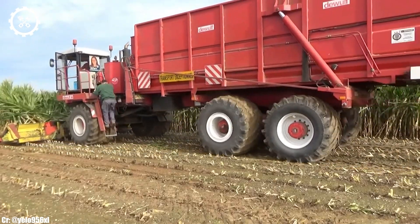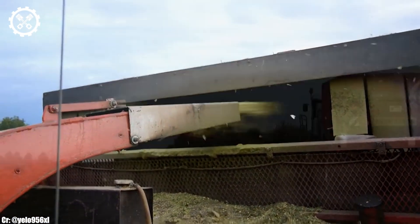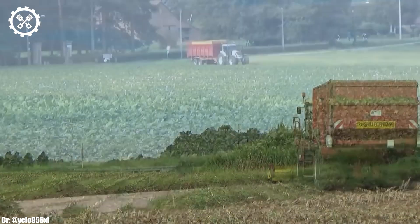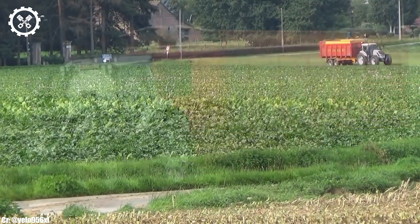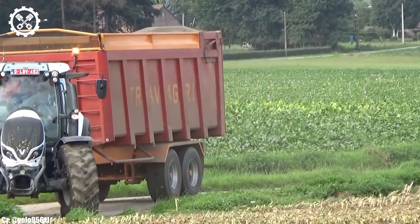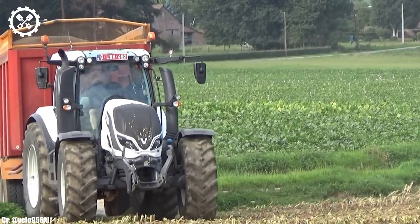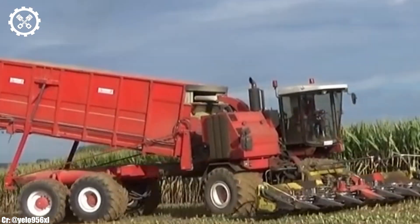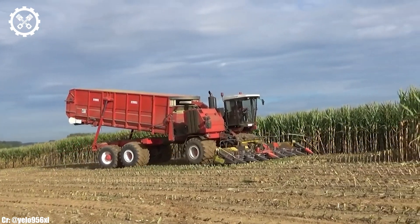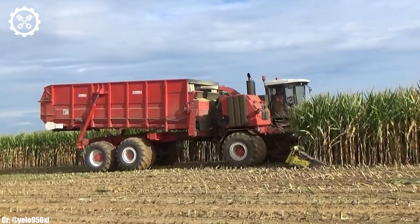Powered by a robust engine, the RB9000T delivers impressive horsepower, ensuring it can tackle the most demanding potato fields with ease. One of the standout features of the RB9000T is its innovative harvesting technology. Equipped with advanced sensors and sorting mechanisms, it ensures that only the highest quality potatoes make their way into storage, minimizing waste and maximizing profits.